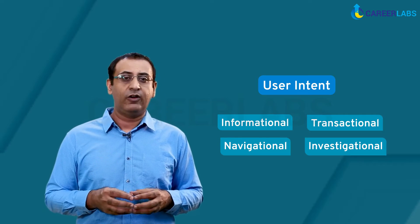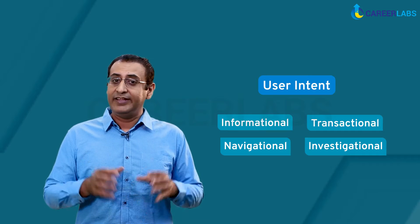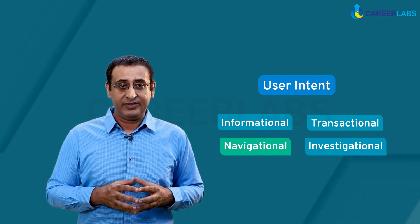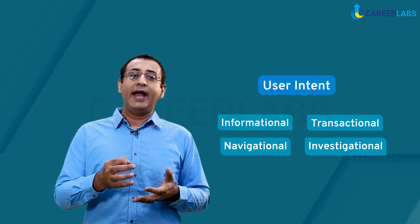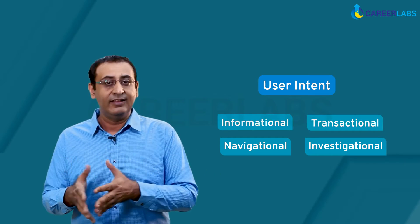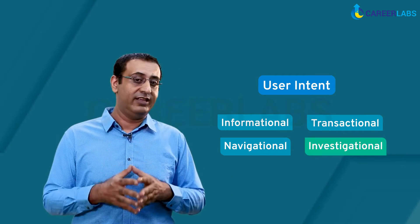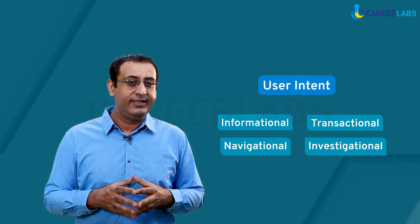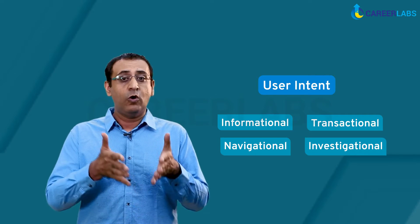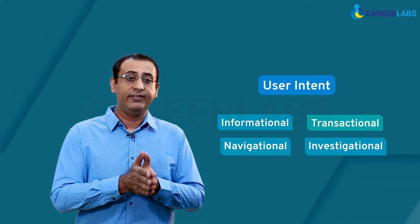When someone is looking for information, they are searching with an informational intent. When they are looking to get something very specific, we call it navigational content. Looking to buy an asset is transactional intent, while searching to compare assets — for instance, comparing Adobe Spark to Canva — is investigational intent. Canva uses these intents brilliantly in order to engage with its audience, appealing to the transactional intent of its users across two of its landing pages.